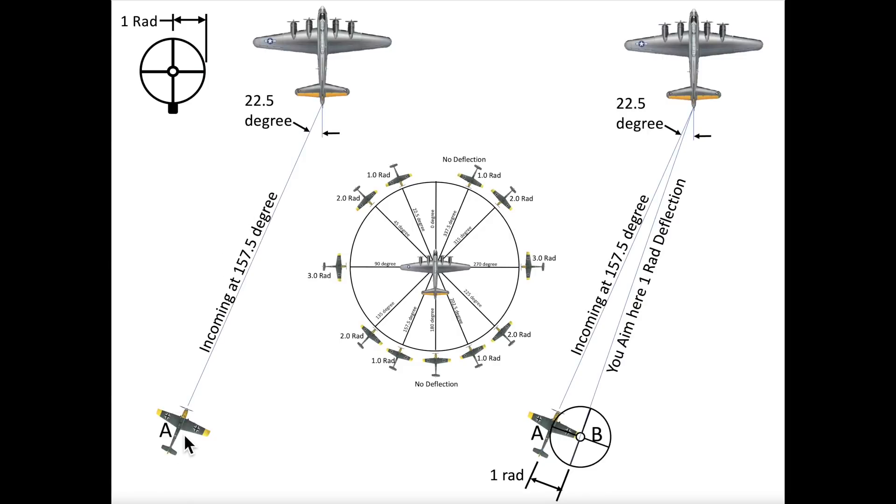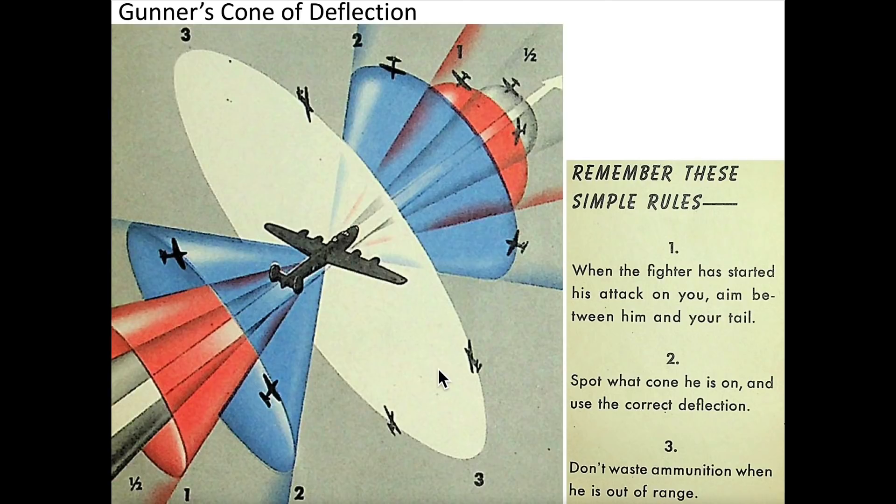In this second example, a fighter is incoming at an angle of 22.5 degrees relative to the bomber's tail. Based on the rad wheel, the tail gunner will aim one rad towards the bomber's tail. The gunner will aim here in space at point B. The bullets will strike the fighter here at point A. The rad deflection compensation wheel needs to be expanded to cones of deflection, accounting for the three-dimensional combat space. Gunners will still aim between the fighter and the bomber's tail with the appropriate rad deflections based on this graphic.